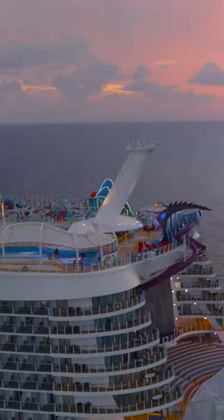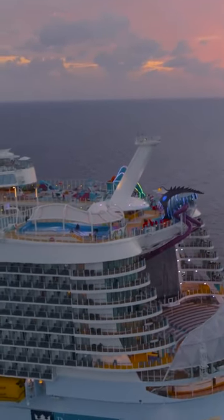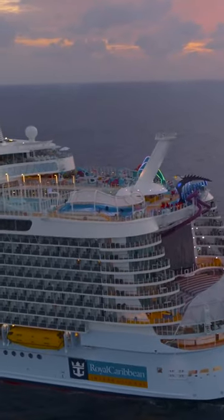To find drink specials, look at the cruise compass for advertised deals, as well as walk around the bars and look for posted signs.